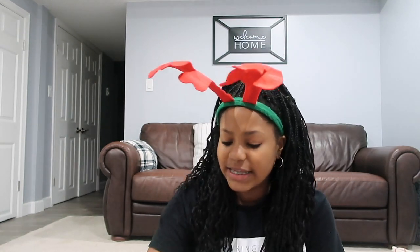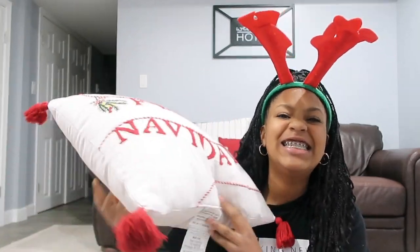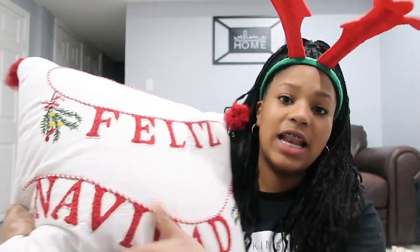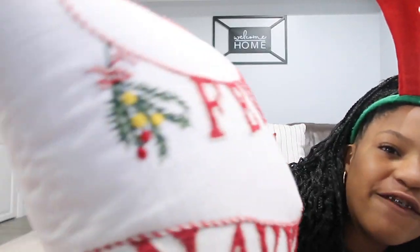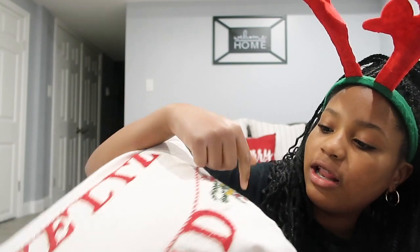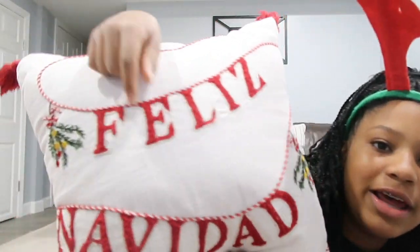Last but not least, I have one last item from Target — let me tell you, it is good. Let's take a closer look at this pillow. It says 'Feliz Navidad' and the letters are on a string with little yellow and red dots and beautiful greenery on the side. Look at the detail in this pillow — I love that the letters look like they're strung up like lights. That is everything I got on Vlogmas Day 1!